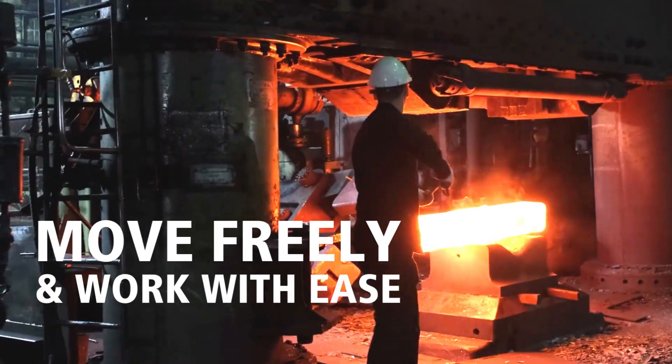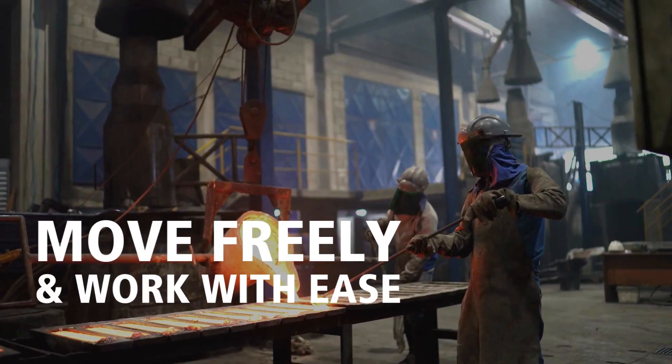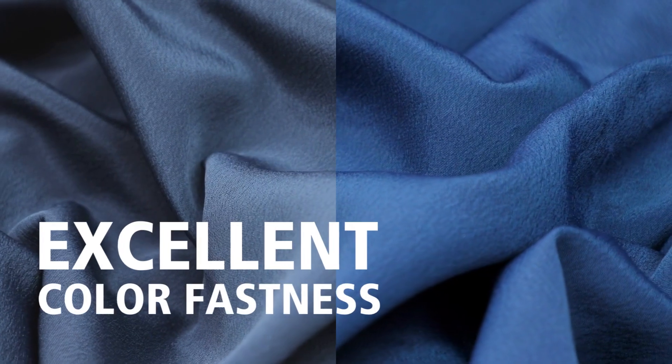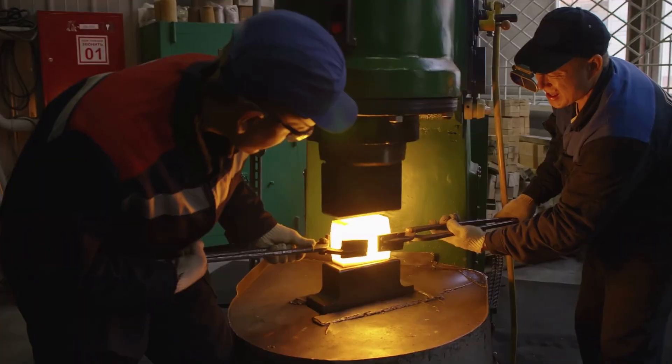Flame Pro Splash offers superior breathability and comfort, allowing workers to move freely and work with ease. Designed to be durable and long-lasting, it offers excellent color fastness with a proprietary patent-pending solution.